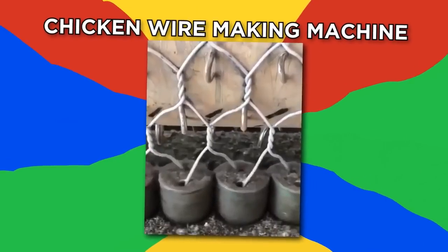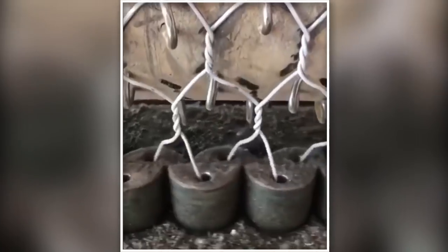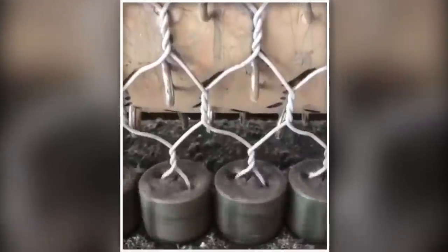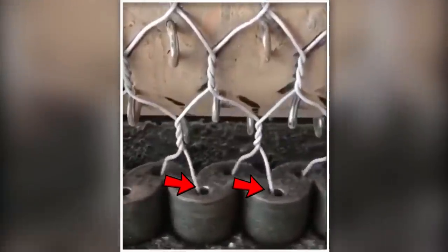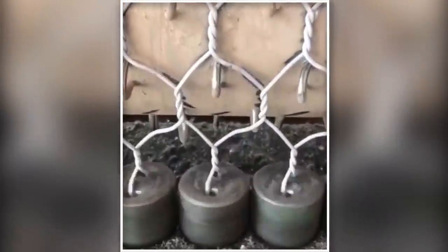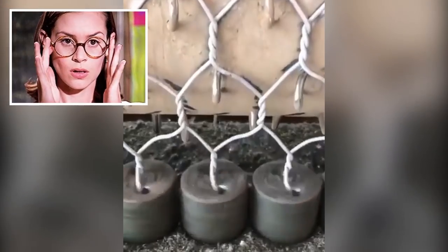Chicken wire making machine. Ever wonder how wire fences are made? With this clever invention, it spins clockwise, then it splits and moves a little to create the holes in the fence between the wires, and then spins counterclockwise, twisting the wires together. So simple, but effective.